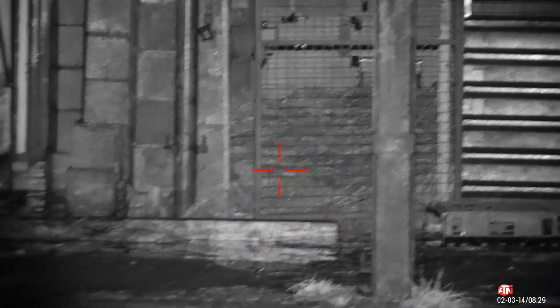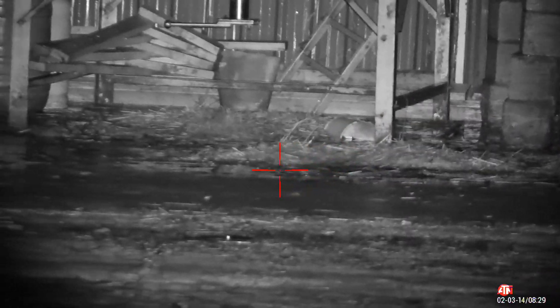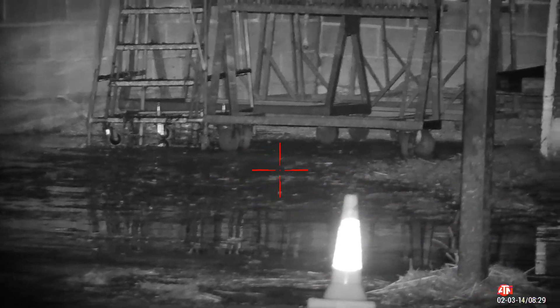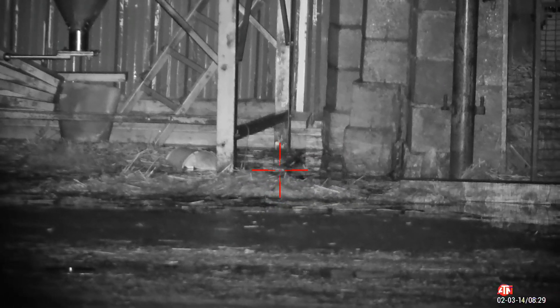Turkeys used to be in that pen — they're not in there anymore. They've been slaughtered ready for Christmas dinner. They've got quite a wide area to look at. Hopefully a few of these rats will venture back out soon.